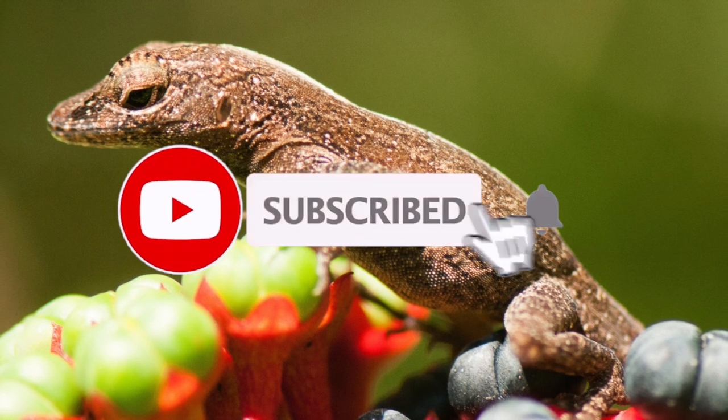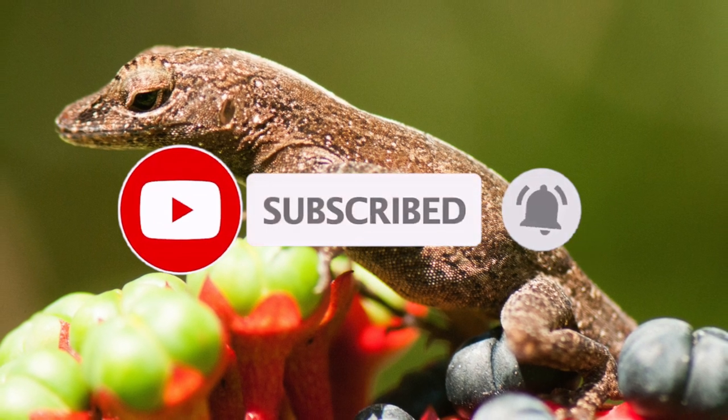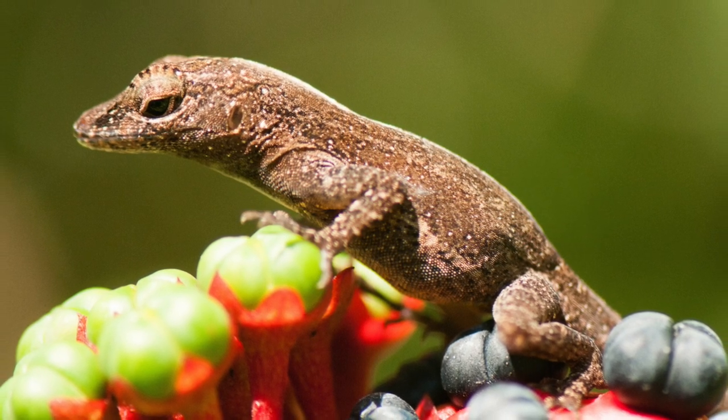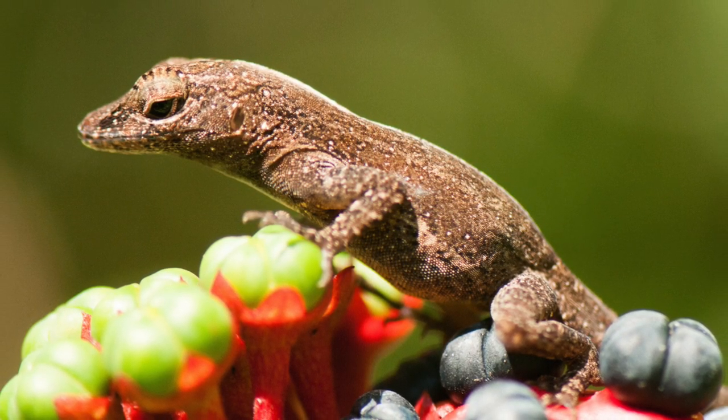Anoles eat a wide variety of insects, spiders, and other invertebrates. Throughout the warm months, female Brown Anoles lay single, round eggs in moist soil or rotten wood at roughly 14-day intervals.